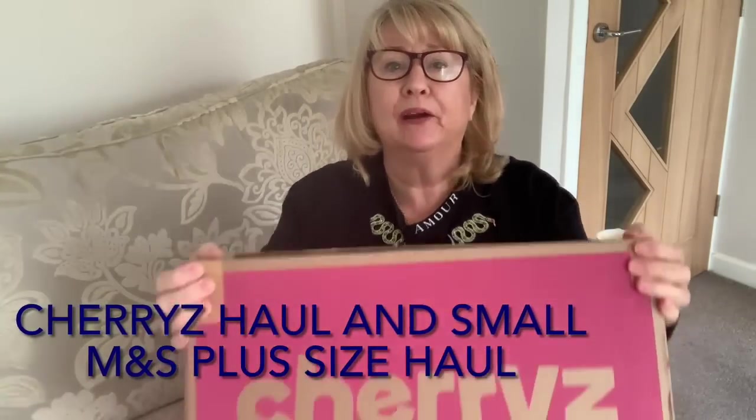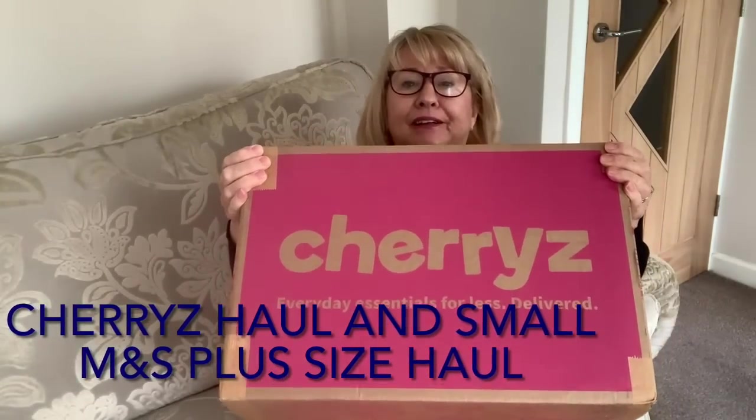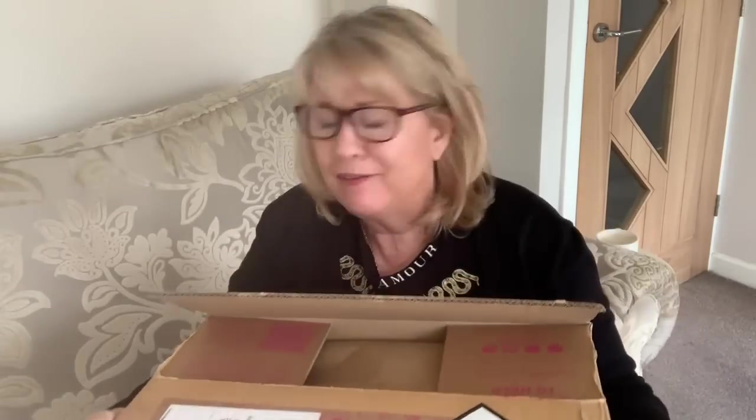Today I'm going to bring you a Cherries haul — it's really heavy, this box. I don't know whether any of you know about Cherries. Also, if I have time at the end, I'm going to put on a small Marks and Spencer's clothing haul. We'll see how long this video takes.